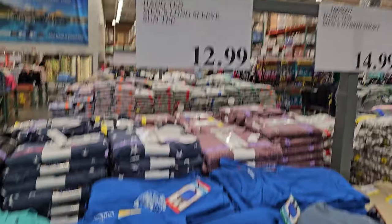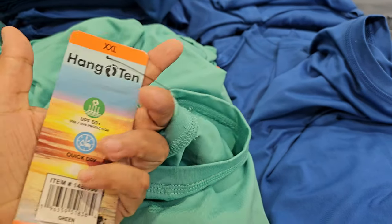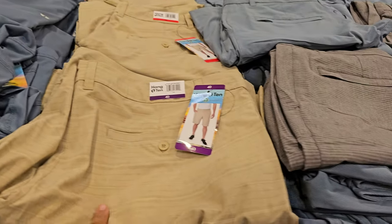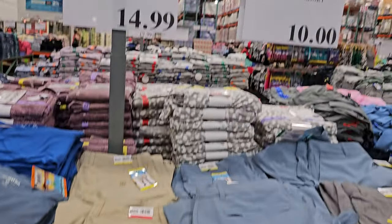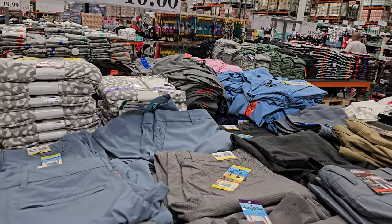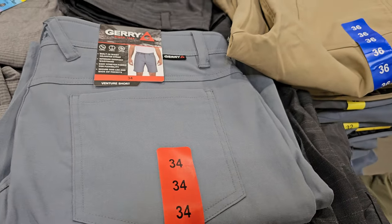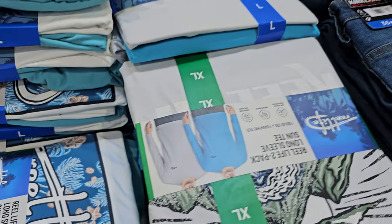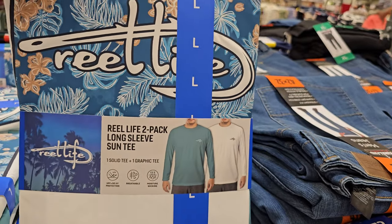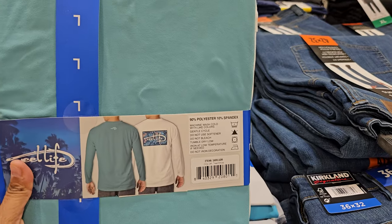This is a Hang 10 sun tee at $12.99 — long sleeve with the Hang 10 logo. The Hang 10 short is $15, and Gary's other short is $10. It looks like there's more men's than women's clothing today at this location.